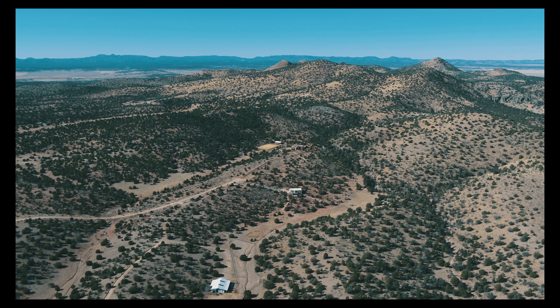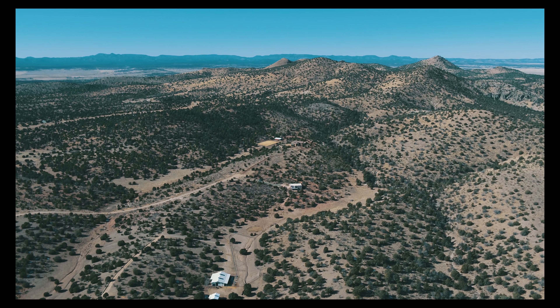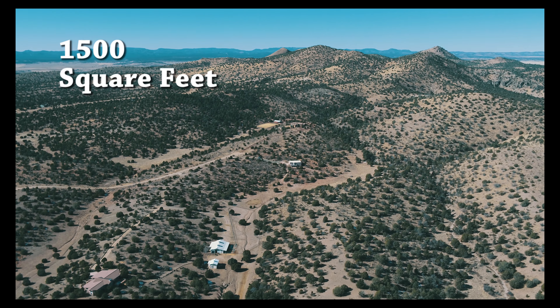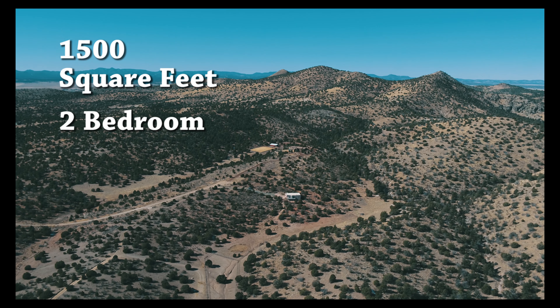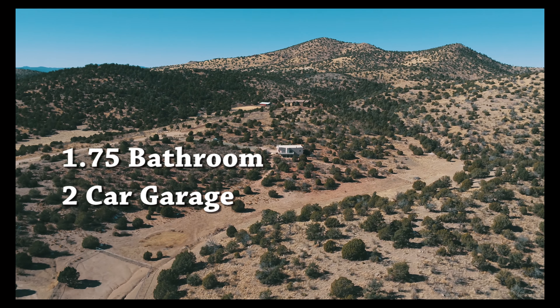This lovely home is situated on eight acres and borders state land. An adobe-style ranch home at 1,500 square feet, this home features two bedrooms, one and three-quarter bathrooms, and an attached two-car garage.